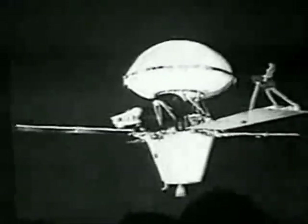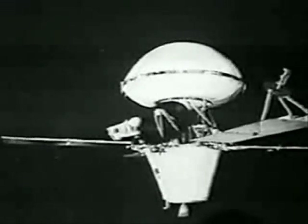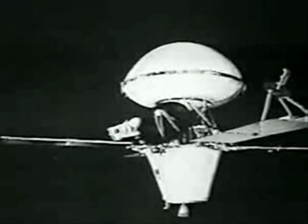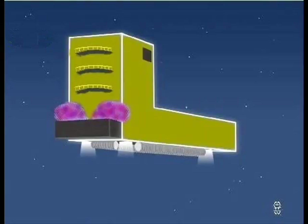Ladies and gentlemen, somebody else — I think George Leonard — somebody else is absolutely living on the moon. I am told that there are 35,000 full-time human beings from Earth living on the moon, and they are Aryans by birth.